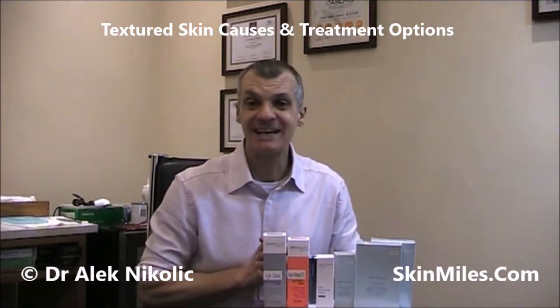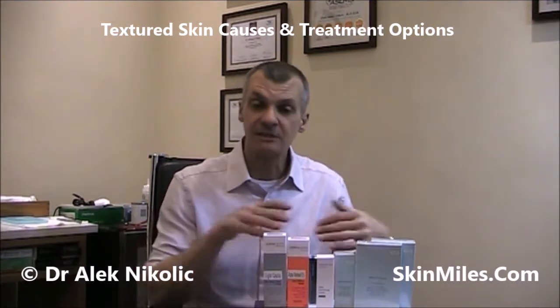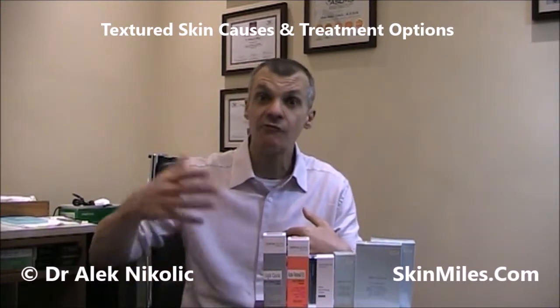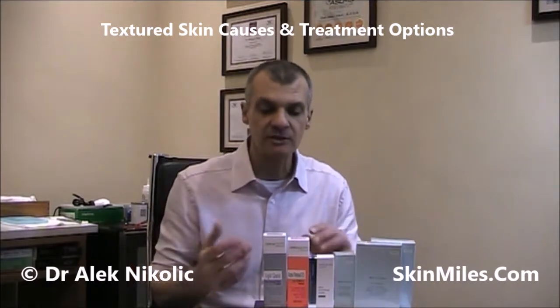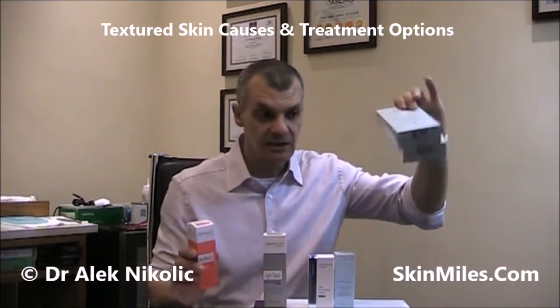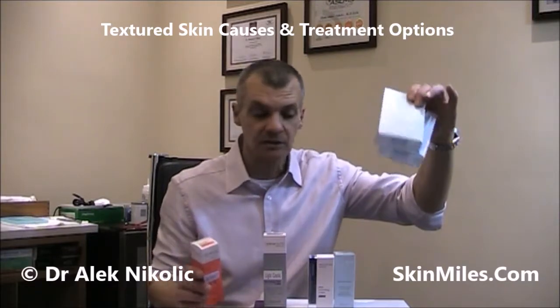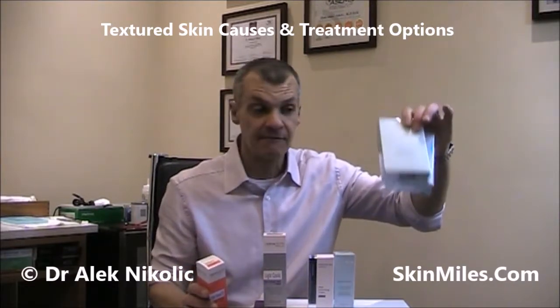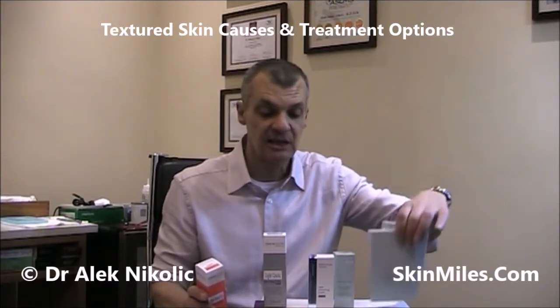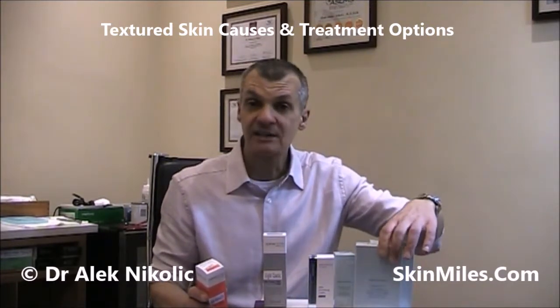Next would be to consider antioxidants that specifically help prevent those environmental damaging factors, those free radicals. And the classic ones to look out for are vitamin A and vitamin C. These two are from SkinCeuticals, the CE-Ferulic and Phloretin CF, but Obagi have also got a really good vitamin C, the Pro-C range.